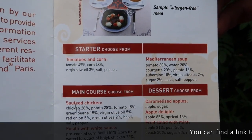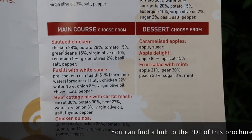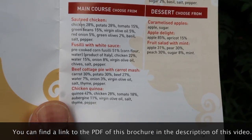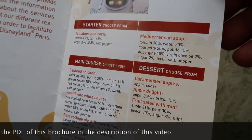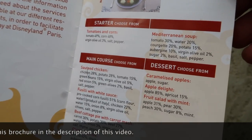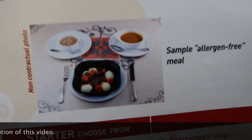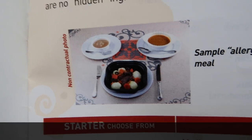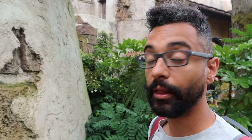So what does Captain Jack's offer for dinner? As a starter you have tomatoes and corn or a Mediterranean soup. As a main course you can have sautéed chicken with white sauce, beef cottage pie with carrot mash, or chicken quinoa. For dessert you can have caramelized apples, apple delight, or a fruit salad with mint. Here's a sample dish — and they even put a Mickey shape in there to keep it cute!